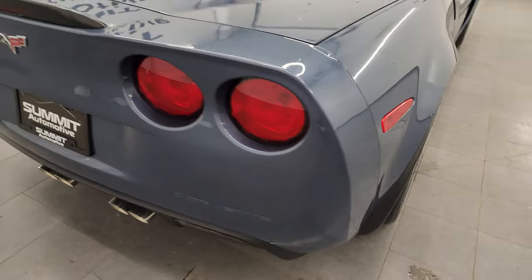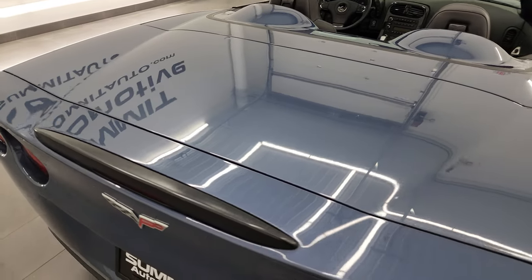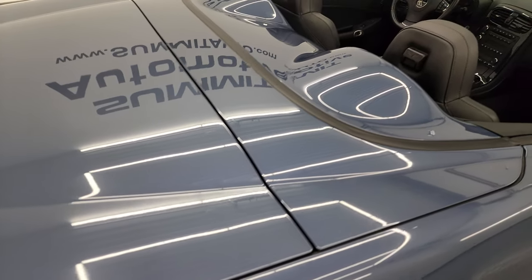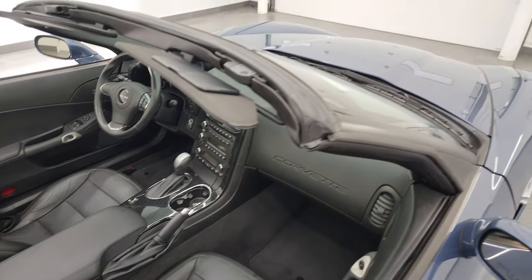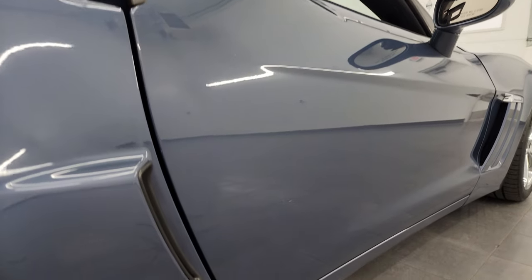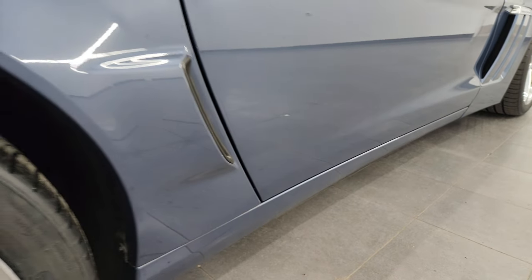I take these HD videos so if you are far away or even close by but just cannot make the trip down, but you're still interested in purchasing the vehicle, you can see the car, hear the car, and have confidence in the vehicle you're looking at before you even get here. So when you do get here there are absolutely no surprises and you can make a smart and informed buying decision from wherever you're at. If this video helps you make that buying decision, let your salesman know that you saw the video, that it was helpful, and that Brett sent you.